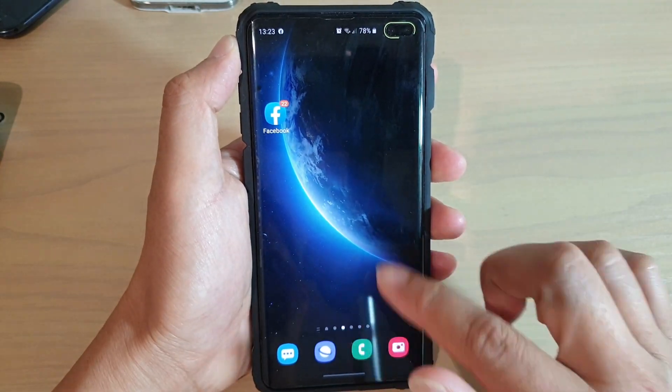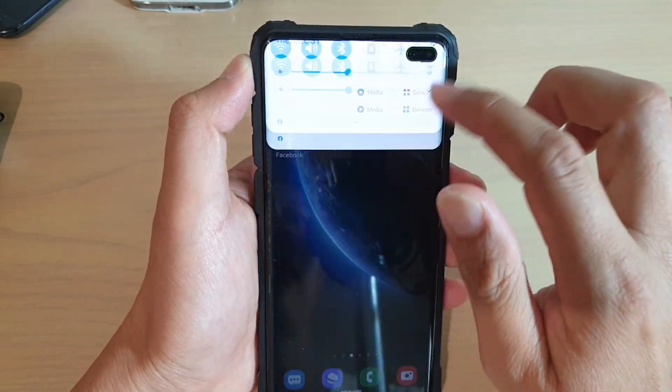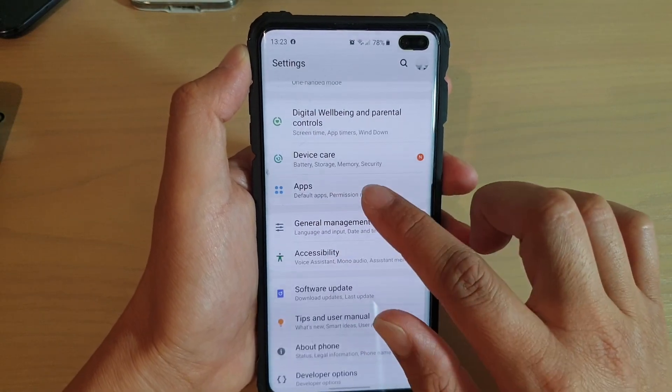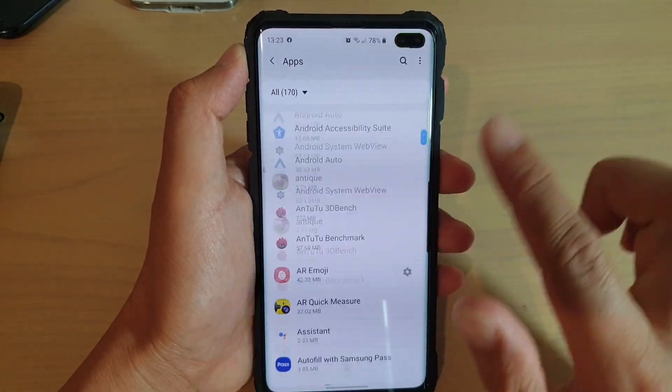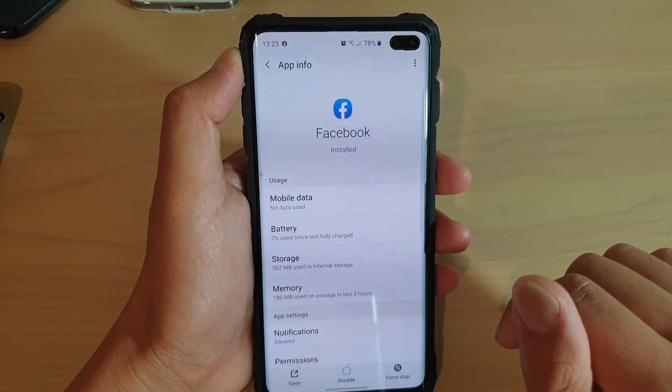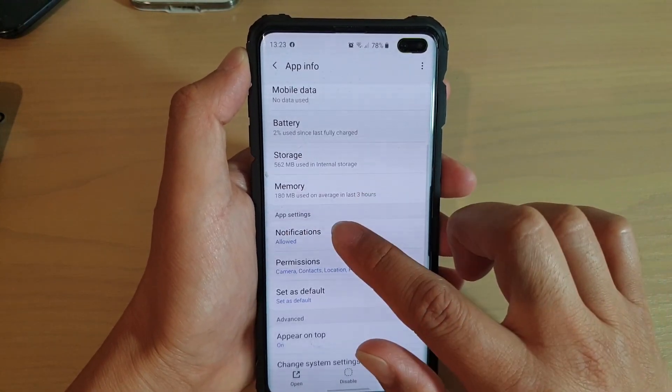First, let's go back to your home screen. From the home screen, swipe down and tap on the settings icon. In settings, go down and tap on apps. In apps, go down and locate the Facebook app, then tap on Facebook. Then tap on notifications.